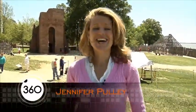Hello there, I'm Jennifer Pulley and welcome to another edition of NASA 360. Today we've got so many things lined up for you. We're gonna talk about technology, we're gonna talk about exploration, and we're gonna talk about dinosaurs and how they're all related.